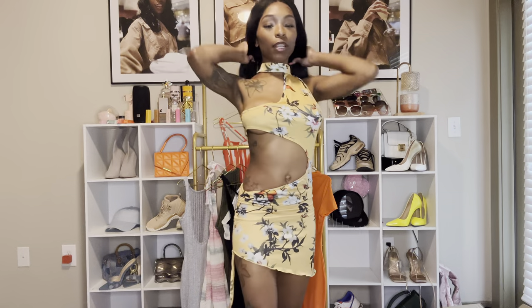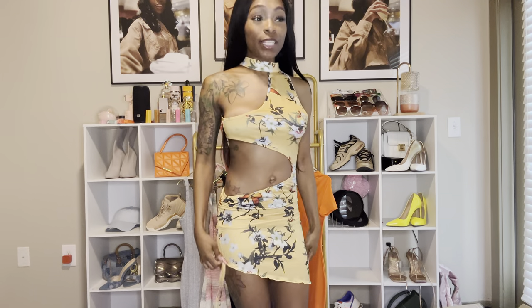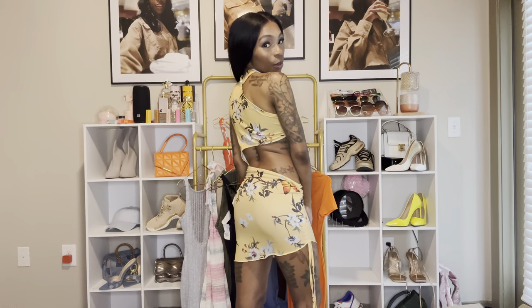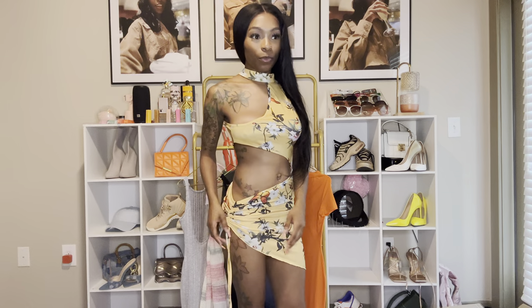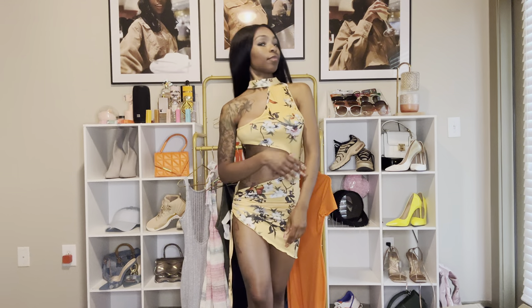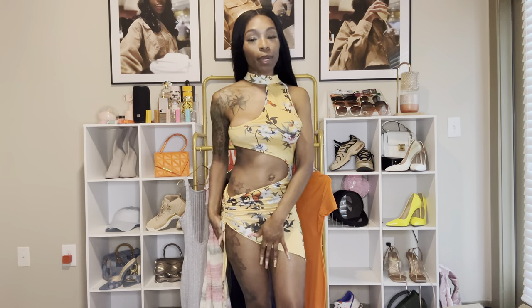This one is definitely a going-out dress. I don't even know where I'm wearing this, but it's very cute and I do see myself wearing it — I just don't know where. I'm definitely going to need some tape to keep this in place. But if I put a little knot right there to keep it in place — yeah, I like that. I don't know where I'm going in this, but I'll find somewhere.